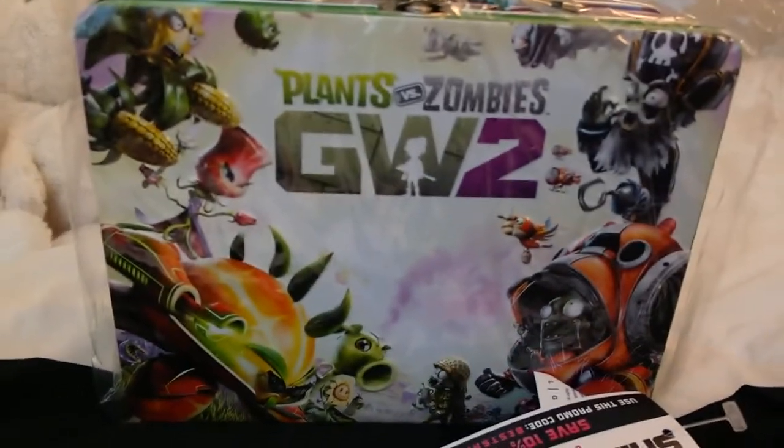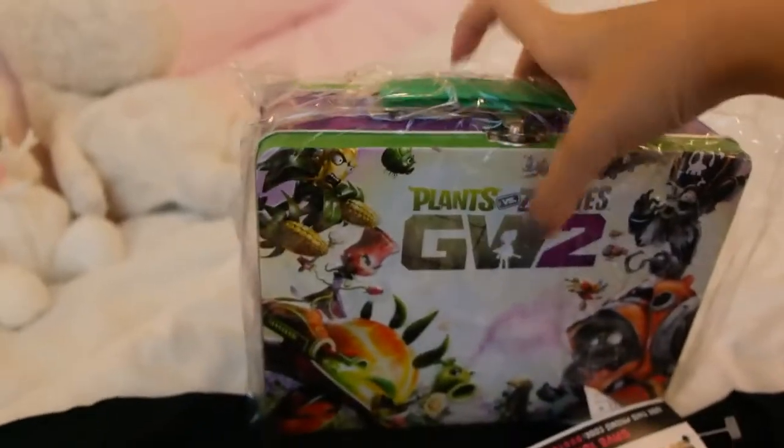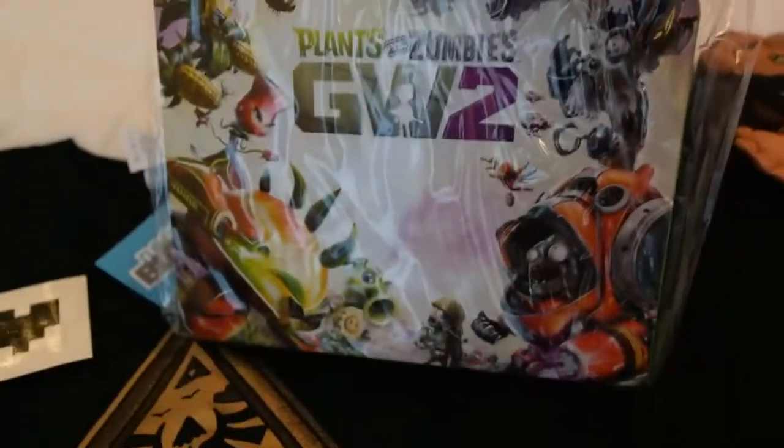Next is a Plants vs. Zombies lunch box! I love this game too, it's so fun. Let me know if you guys have played this game because it's awesome. I finished it in probably like a week. Actually no, I haven't played the second one — I only played the first one.